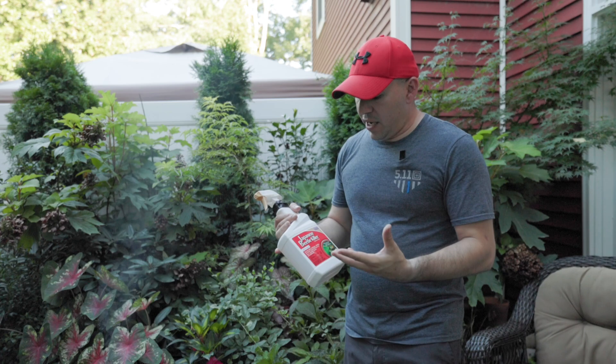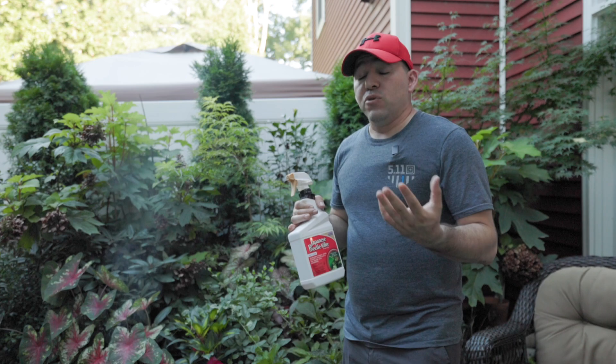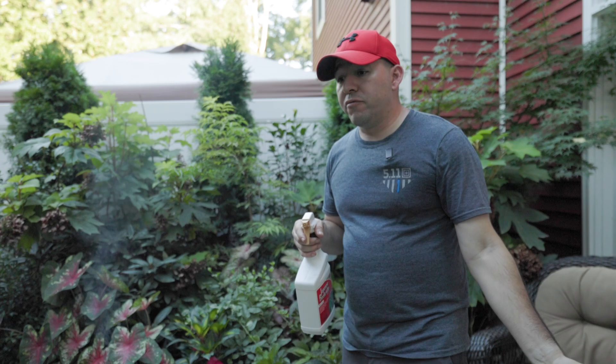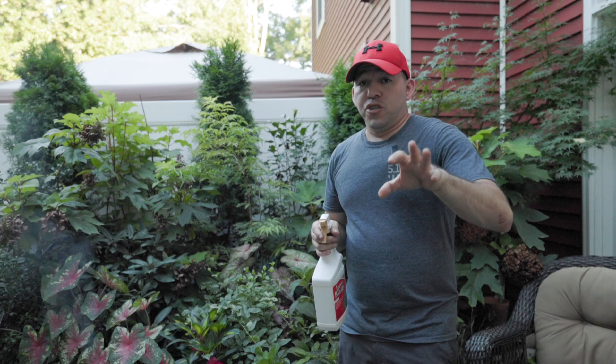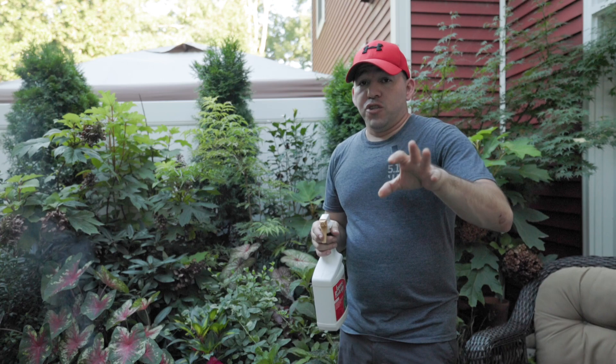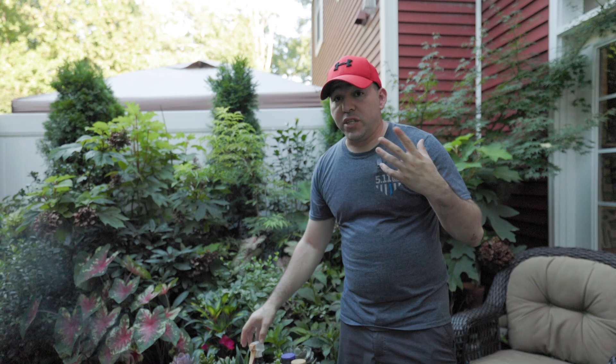One thing that we use in this video — we had Bonide send us a couple of different things, and one of them was a Japanese beetle killer. It's much easier to just spray these guys and watch them fall over and be done with it, rather than go in there and pick each and every individual one. Angie used to go out into the garden, pick them off, crush them. We were told the pheromones attract more, but this spray is definitely coming in handy.